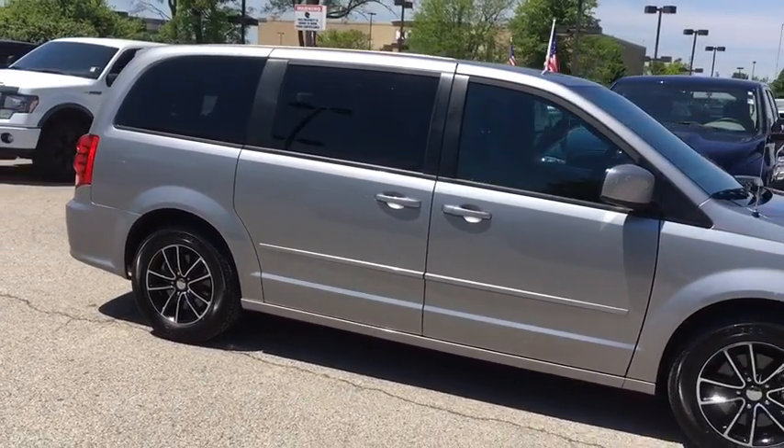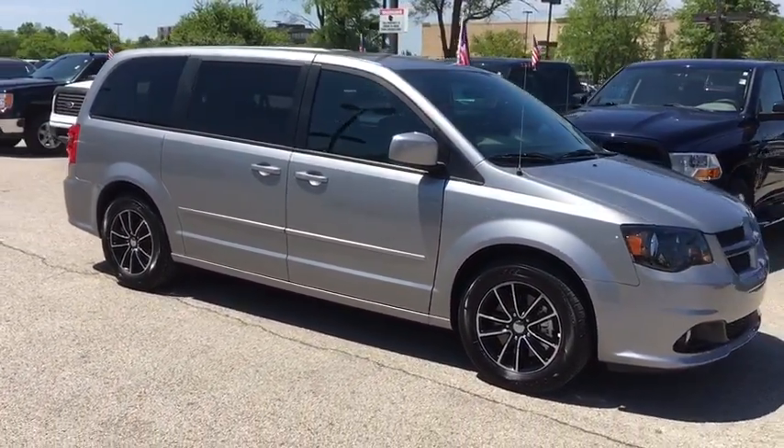Cruise control, aluminum wheels, four wheel disc brakes, floor mat, and climate control.